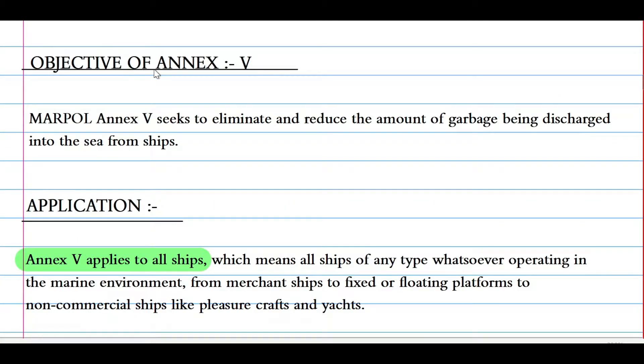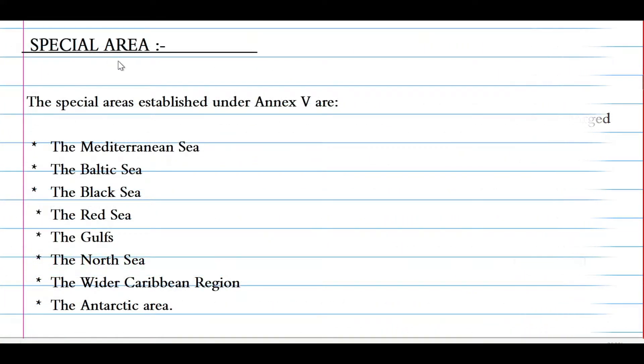Now let's see the objectives and application. The objective of MARPOL Annex 5 is to eliminate and reduce the amount of garbage being discharged into the sea from ships. The application is that Annex 5 applies to all ships — all ships of any type whatsoever operating in the marine environment, from merchant ships to fixed or floating platforms, to non-commercial ships like pleasure craft and yachts.